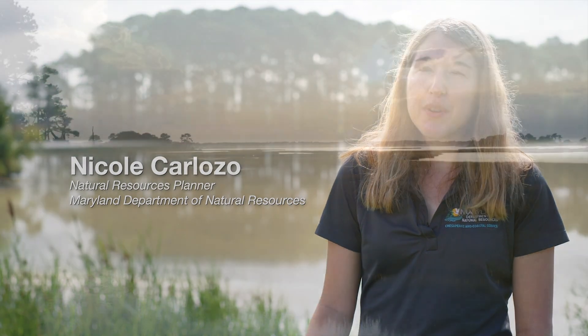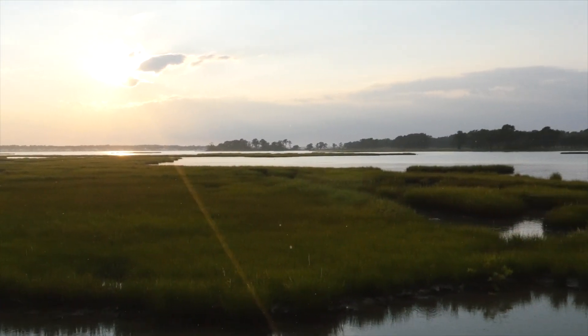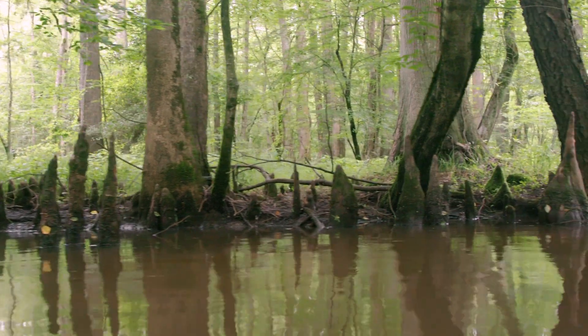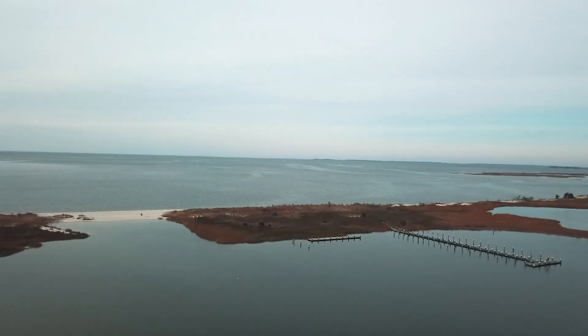In Maryland, we have a number of different coastal habitats, but the ones that provide the most coastal protection benefit are our tidal wetlands, as well as our forests, our seagrass beds, and our oyster reefs. In this project, we're studying a number of different coastal habitats, specifically tidal wetlands and seagrass beds.